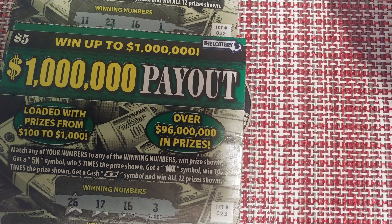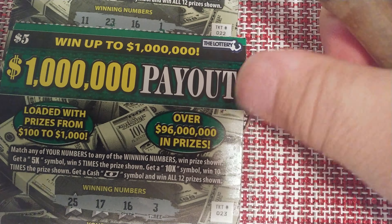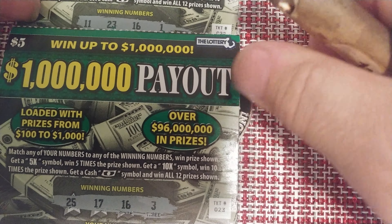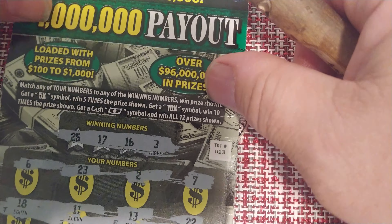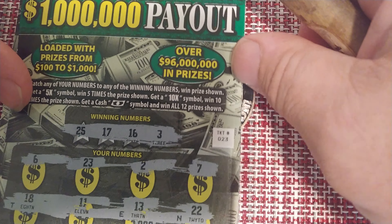I have a reveal. I don't know what I've won, but I know it's at least $100. I bought two of these very old tickets — I think these are the oldest $5 tickets available from the Mass Lottery. The $1 million payout came out many years ago and there's hopefully still some big prizes left on it. I didn't even look. Bought tickets 23 and 22.